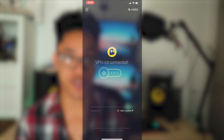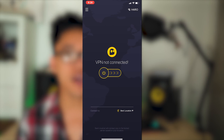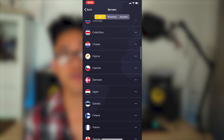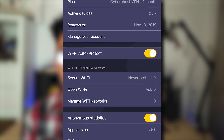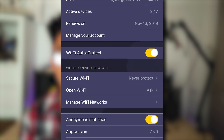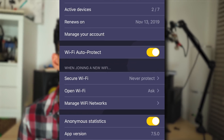Switching gears and looking at the mobile app, the iPhone app in specific has the same easy-to-use home screen with a connect button and access to server and setting options. Tapping on the best location gets you to CyberGhost's many servers, including those most optimized for streaming. The settings menu, on the other hand, is fairly stripped down compared to the desktop version, and it mainly revolves around auto protection functionality whilst you're connecting to Wi-Fi.